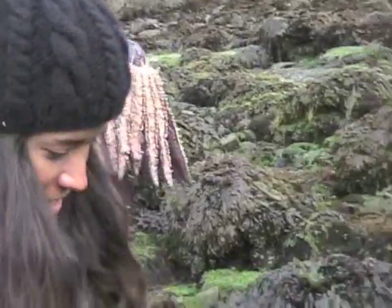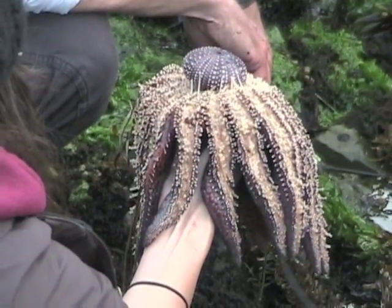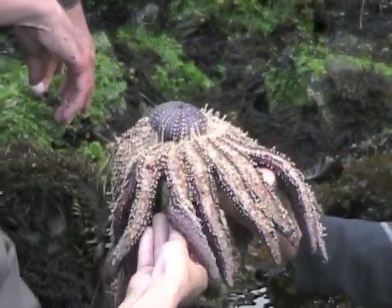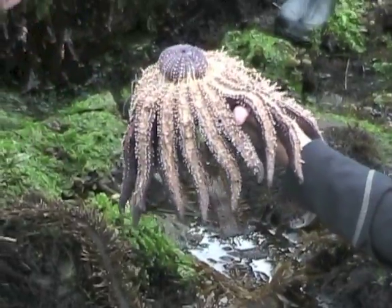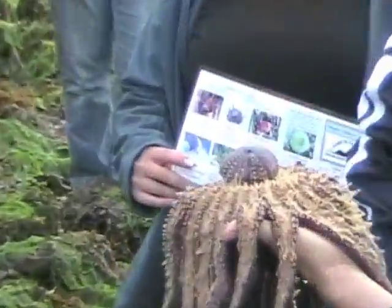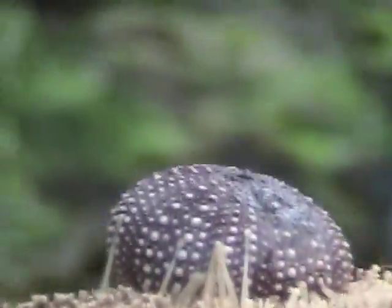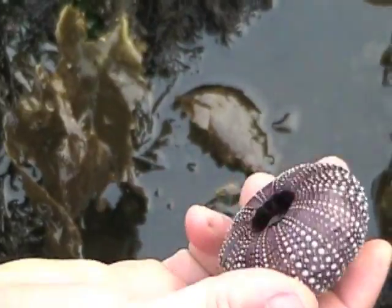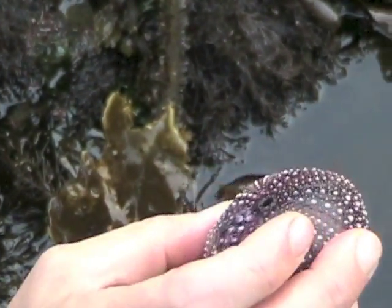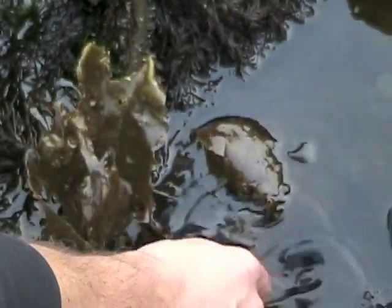Here we see a sunflower sea star — called pycnopodia — in the process of eating a sea urchin. It's a type of starfish, a sunflower star. What starfish do in general is they'll go over their prey and extrude their stomach. It's a really cool process — the stomach goes inside and takes all the stuff out of the urchin, leaving just the shell. So that was a living urchin this morning about the time the sun went up — it just couldn't get away fast enough.